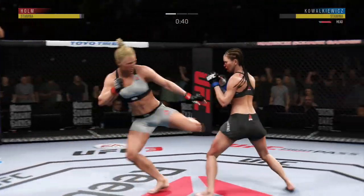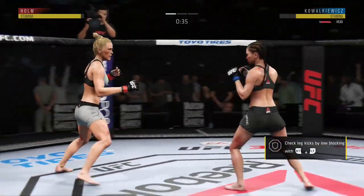She's able to get up again here, but look at her — visibly hurt. This fight is dangerously close to being stopped.